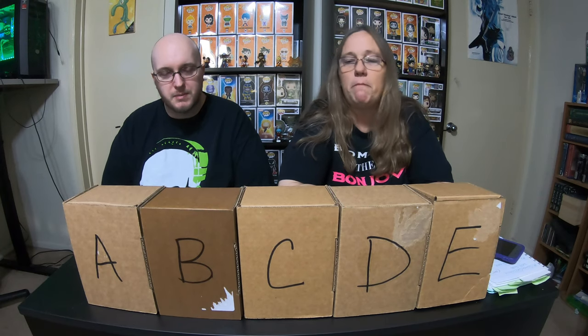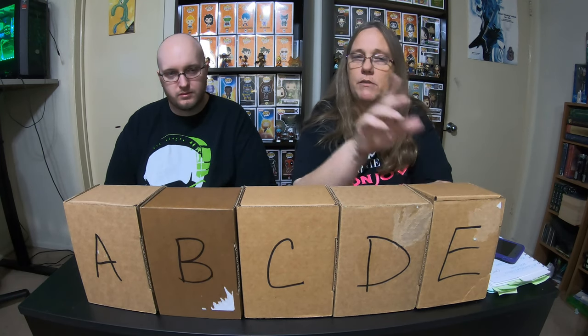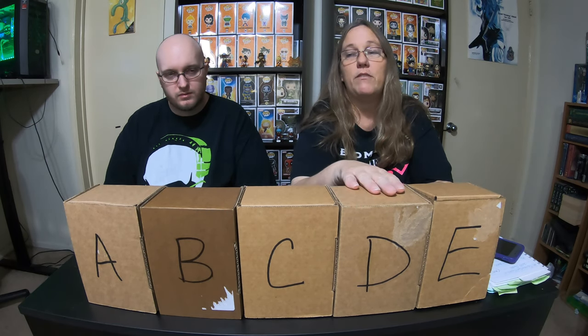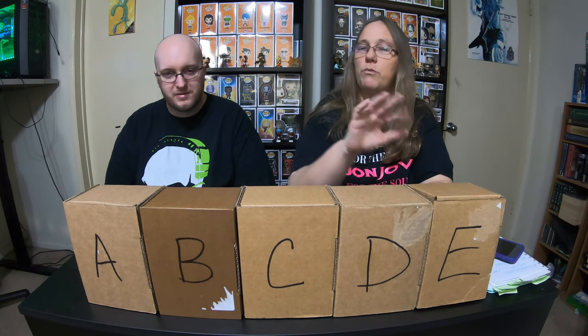Hey everybody, it's Mama J and Spectre. We are here with our Halloween giveaway. We're gonna give away these five boxes, even though we only gave you directions on how to win four of them — but we're gonna give all five away. I know everybody made comments that the last video had them flipped because I was putting them up as if I was looking at them, so they're the correct way. We're gonna review what's in these boxes again really quick so that everybody remembers.